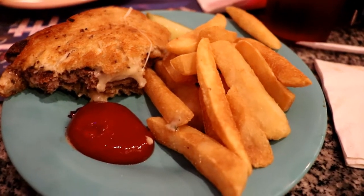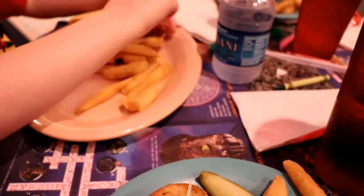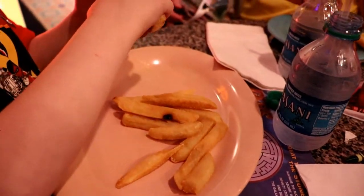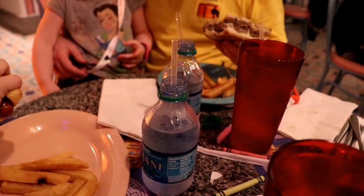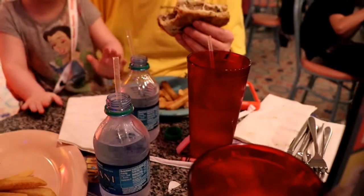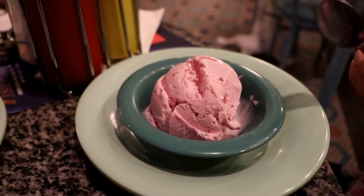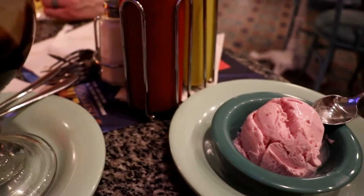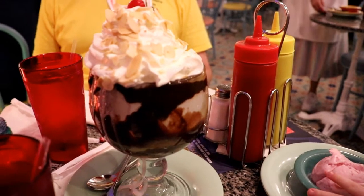On our most recent trip to Beaches and Cream, my husband and I split the patty melt and fries, and it was plenty of food for the two of us. Our children both had hot dogs, and the children's meals come with a drink as well as a dessert. In my opinion, Beaches and Cream can be one of the better values for table service dining at Disney World, because the entrees and desserts are reasonably priced and easily shareable.